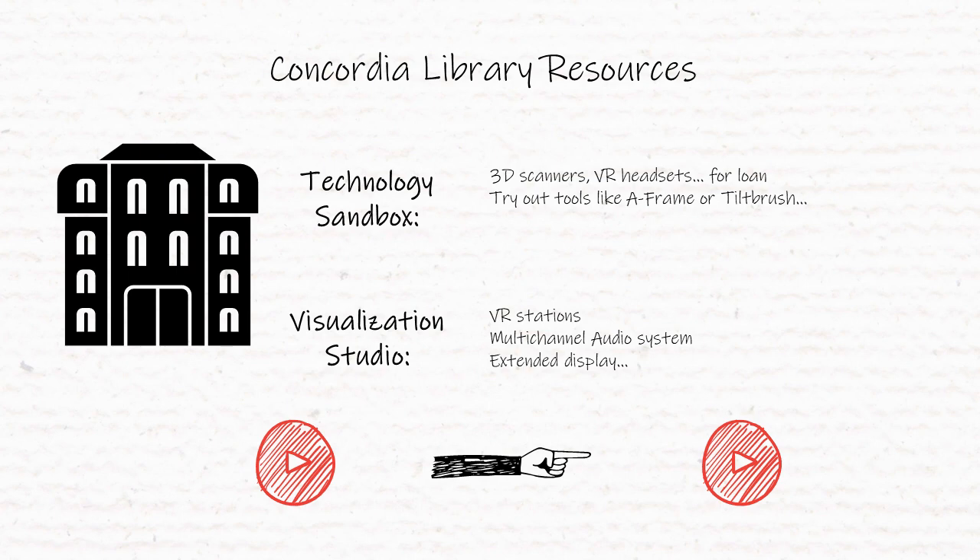The visualization studio also offers VR stations, as well as an extended linear display and a multi-channel audio system.